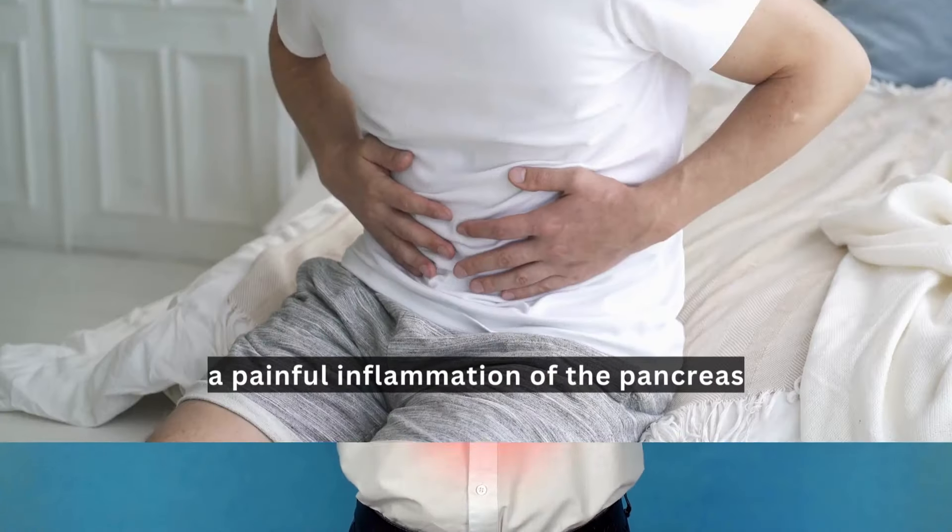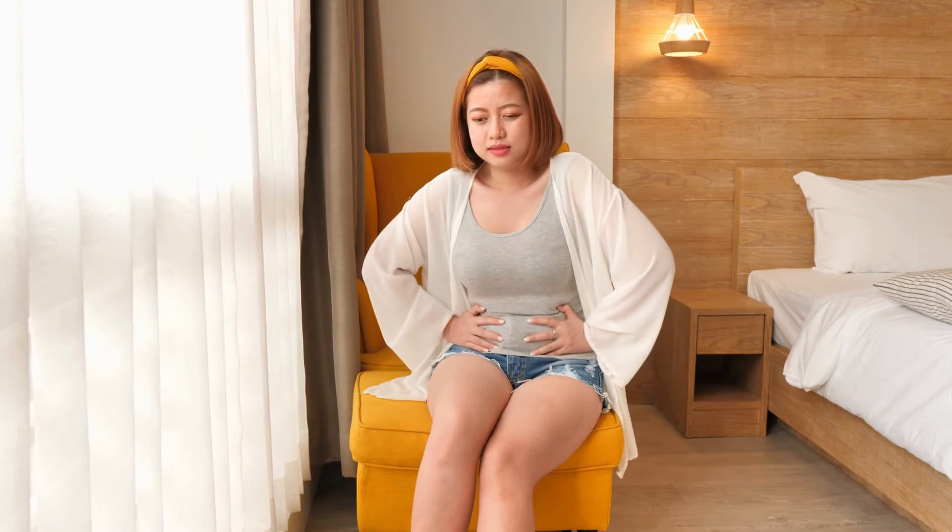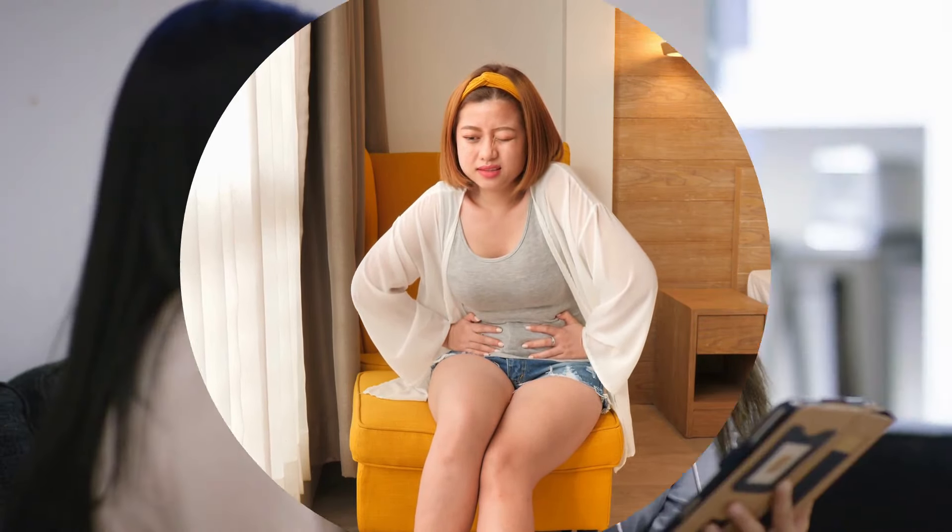First up, pancreatitis — a painful inflammation of the pancreas. If you experience severe abdominal pain that won't go away, you must call your healthcare provider immediately.